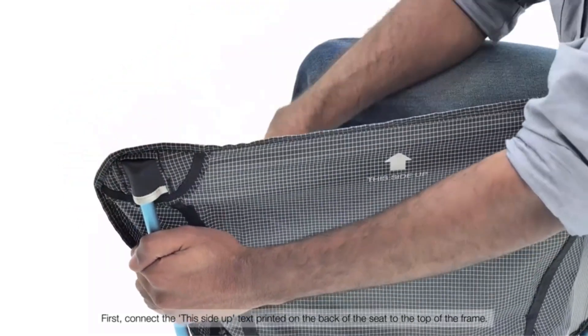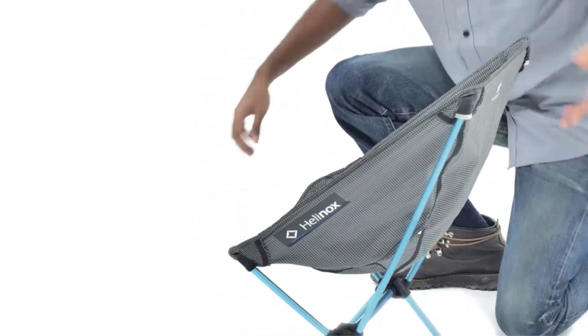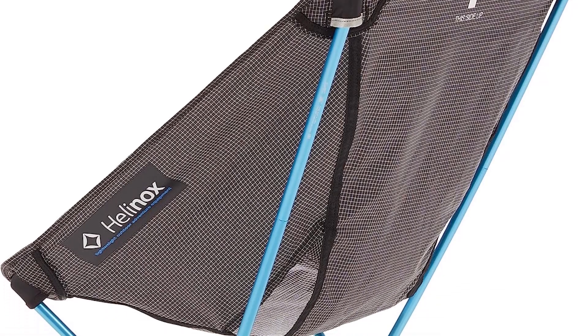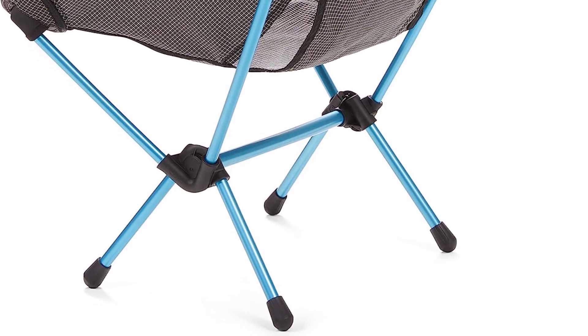Built for strength without compromising weight, the chair's frame is constructed from advanced DAC aluminum alloy. This design ensures maximum durability while keeping the overall weight to a minimum. Surprisingly robust, the chair can support up to 265 pounds, providing a comfortable seating option for a range of individuals.